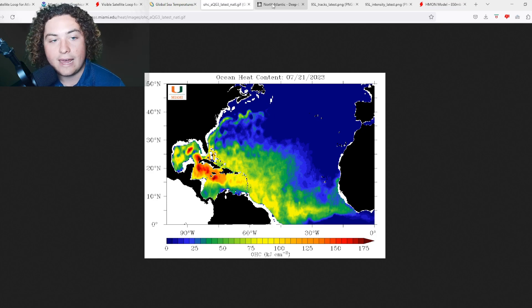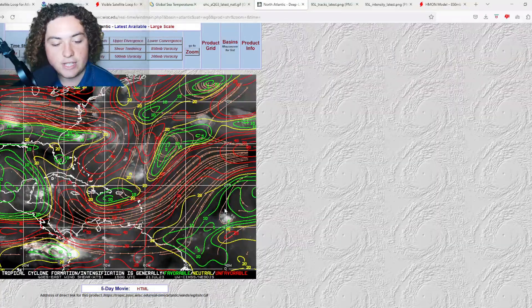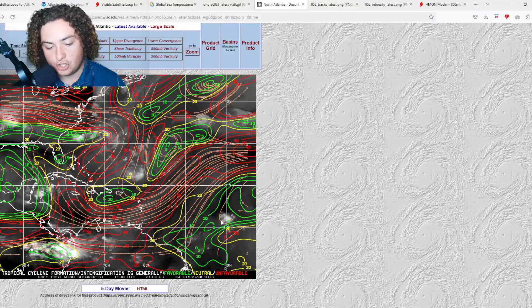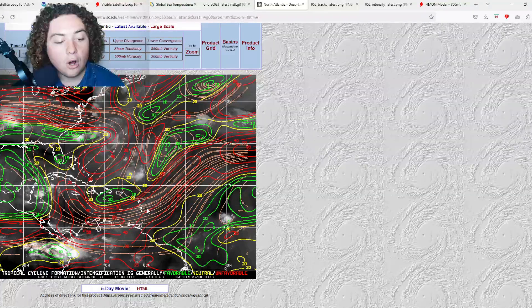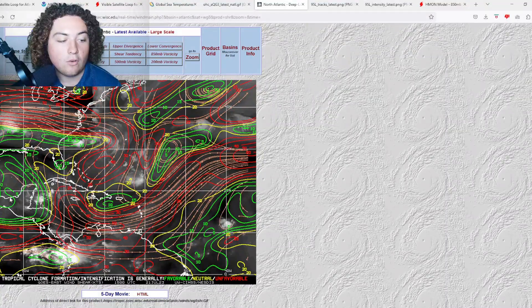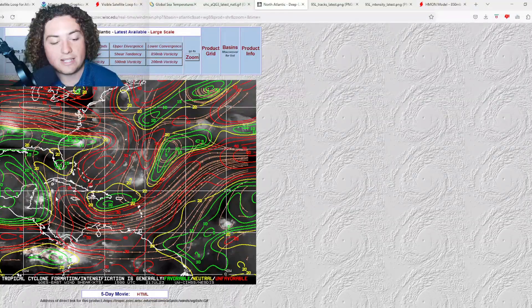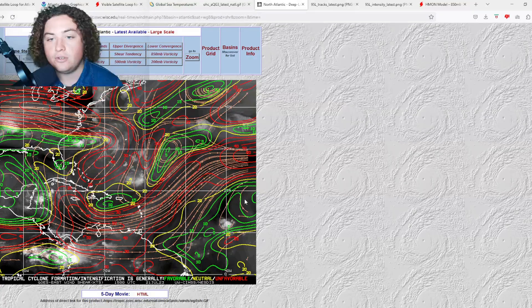Let's look at the wind shear. Where the system currently is, shear is very good — around 10 knots, which is very favorable. If this thing develops, it's in prime conditions to do so. However, as it approaches the Lesser Antilles, shear will become more problematic. Once it enters the Caribbean, shear is most likely going to start tearing it apart — although some long-range European ensemble runs show it moving through the Caribbean into the western Caribbean, the Gulf of Mexico, or even through the Greater Antilles potentially threatening Florida. Shear will need to be closely monitored.